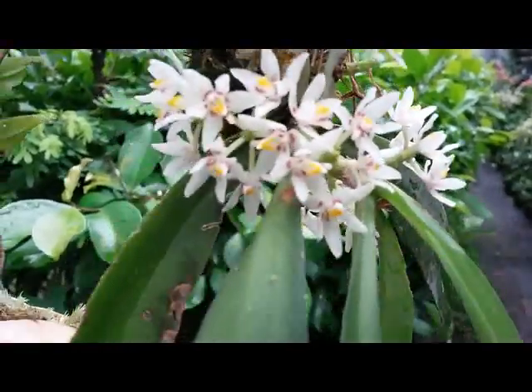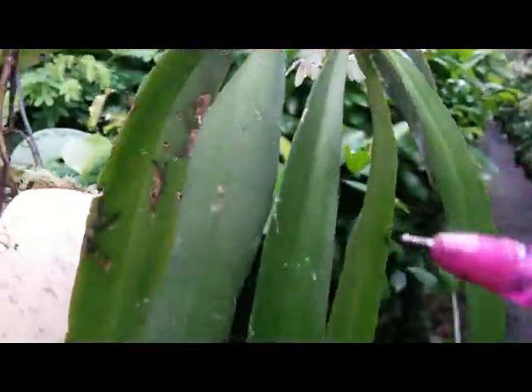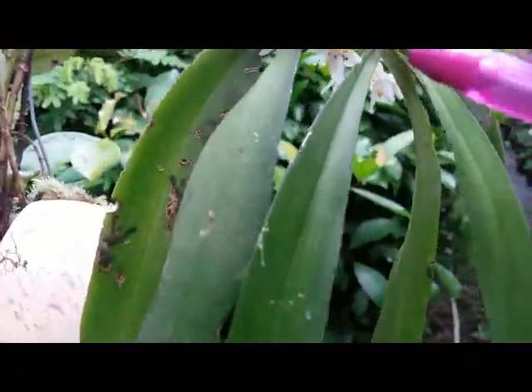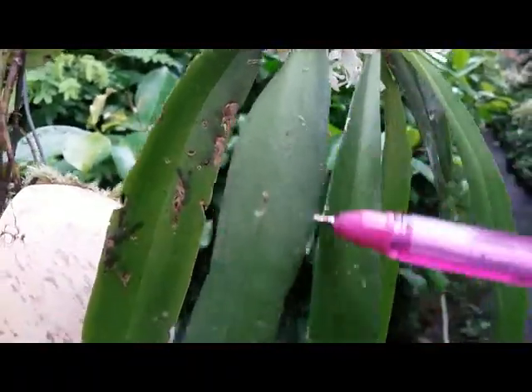The foliage and the shape of the foliage looks like Phalaenopsis, but with slim and tiny leaves.